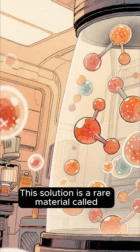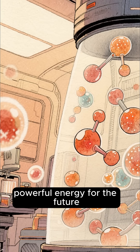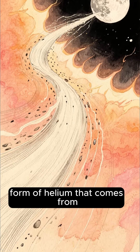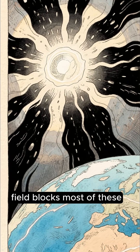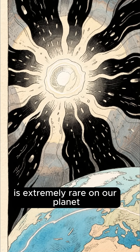This solution is a rare material called helium-3, which could provide clean and powerful energy for the future. Helium-3 is a special form of helium that comes from solar winds released by the Sun. Earth's magnetic field blocks most of these solar winds, so helium-3 is extremely rare on our planet.